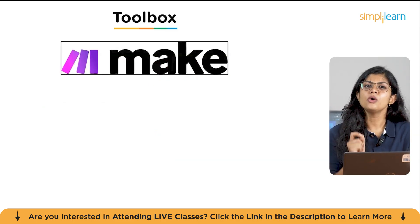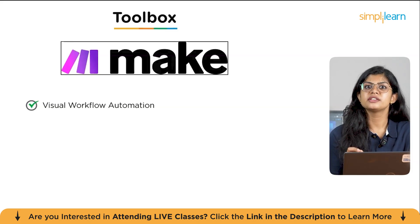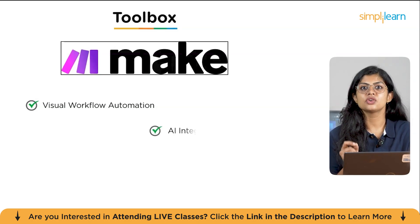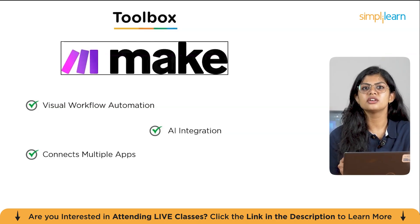Similar to Zapier, but with a more visual approach, is Make.com. Think of Make as your digital playground for building automation. Make is all about visual workflow automation — instead of just a list of steps, you can see your entire workflow as a map, which makes it much easier to understand and build complex sequences. It also has strong AI integration, allowing you to incorporate powerful AI capabilities directly into your workflow, and it connects multiple apps to seamlessly transfer information and trigger actions across all your favorite platforms. Make is perfect for anyone who wants to see their entire automation process laid out visually before they build it.